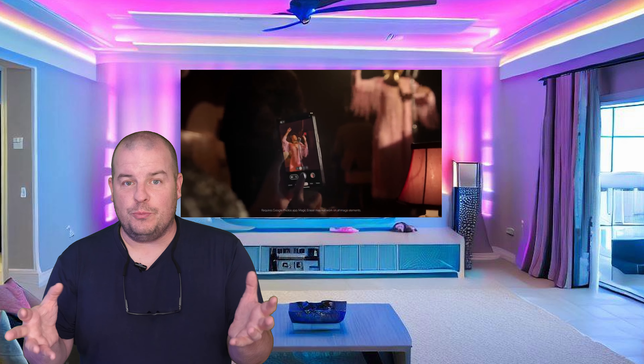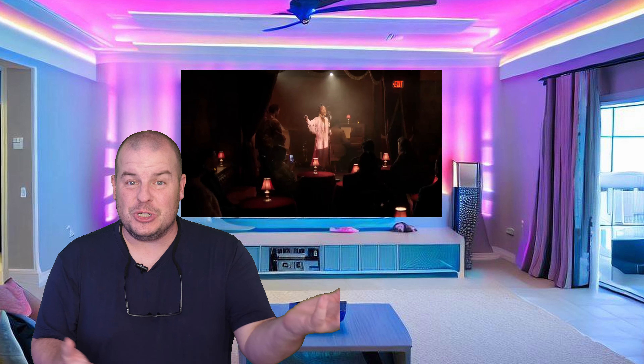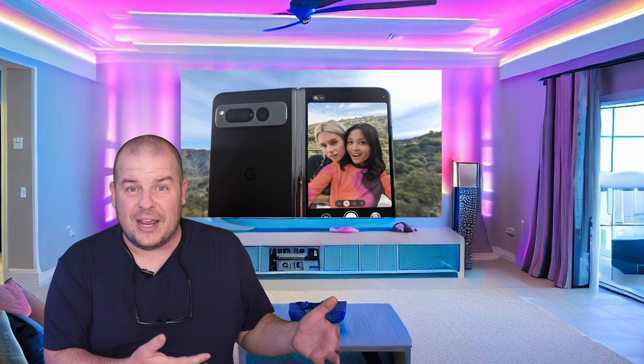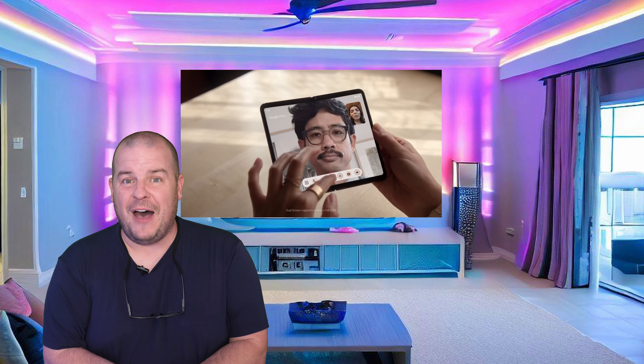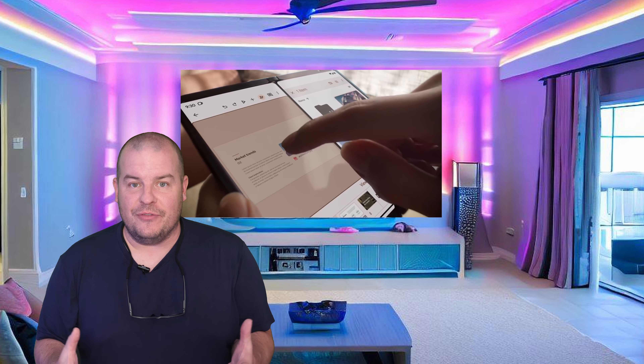Folding phones — as you probably know if you follow my channel — I've been covering them for years now, especially the Galaxy Z Fold. I carried the Z Fold 1, covered it, and then really ended up getting the 2, 3, and 4. I will also get the 5, and I've had some other folding phones as well from some Chinese manufacturers, and I love them.